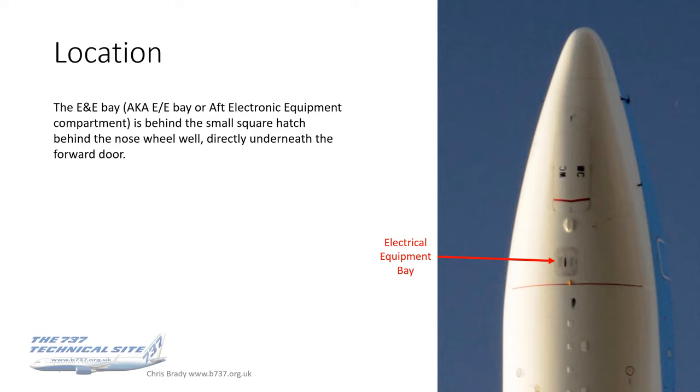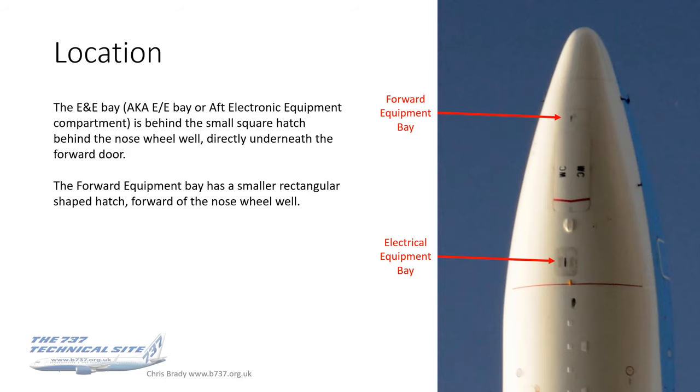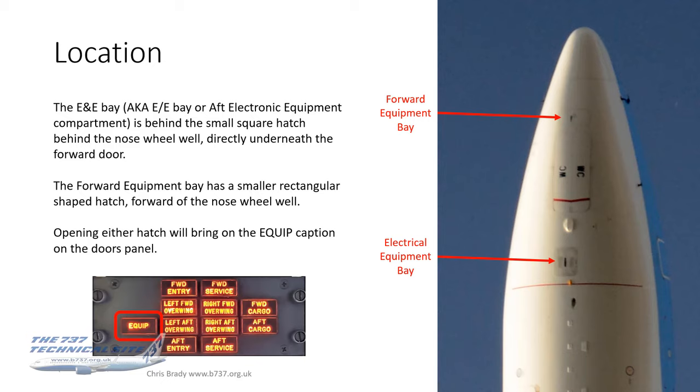The E&E Bay, as I call it, is also known as the E-E Bay or the Aft Electronic Equipment Compartment. It's located behind that small squarish hatch which is behind the nose wheel, directly underneath the forward door. There is also a forward equipment bay, which is why the regular E&E Bay is sometimes called the Aft Electronic Equipment compartment. The forward electronic equipment bay is actually just in front of the nose wheel — much smaller space.